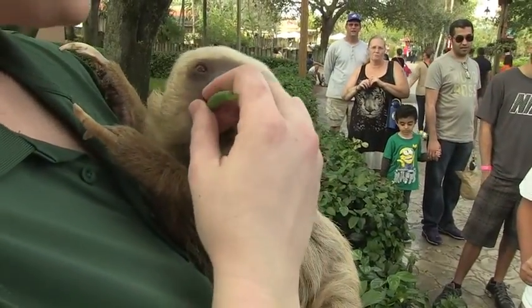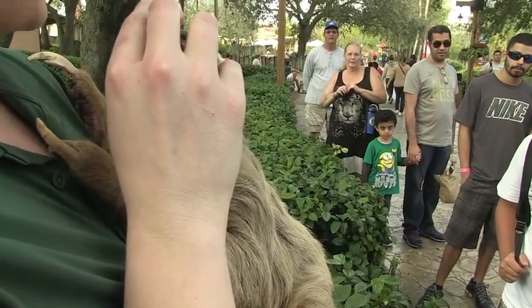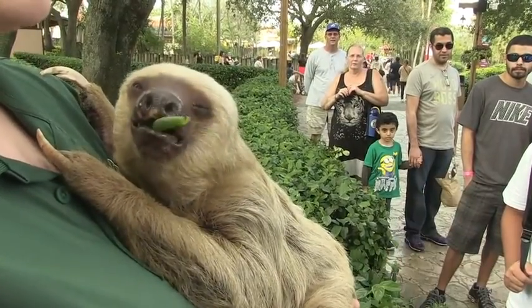These guys do live their whole lives upside down in the trees. It's kind of one of the neatest things about them — they do everything upside down. The only thing they don't do upside down is poop. They come down to the bottom of the tree about once a week to take care of business.